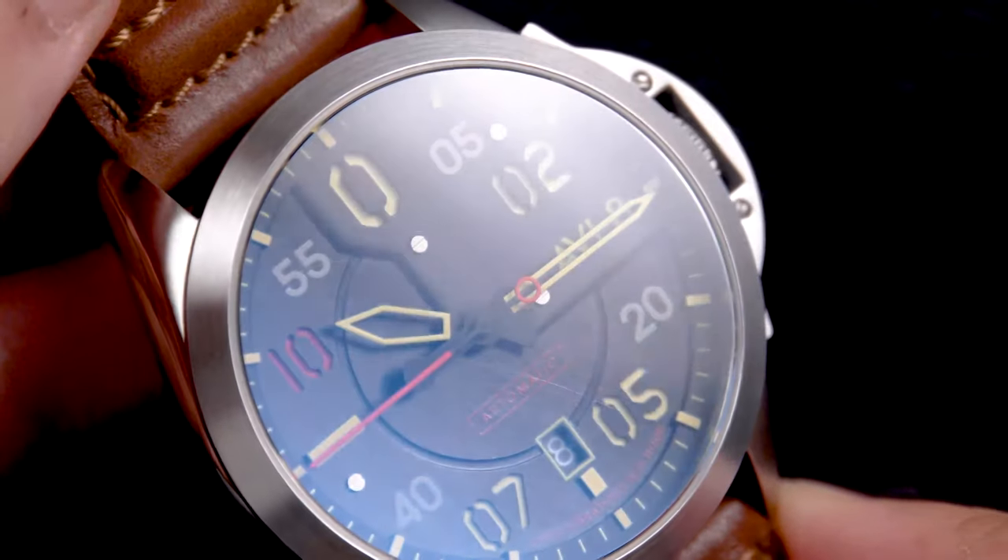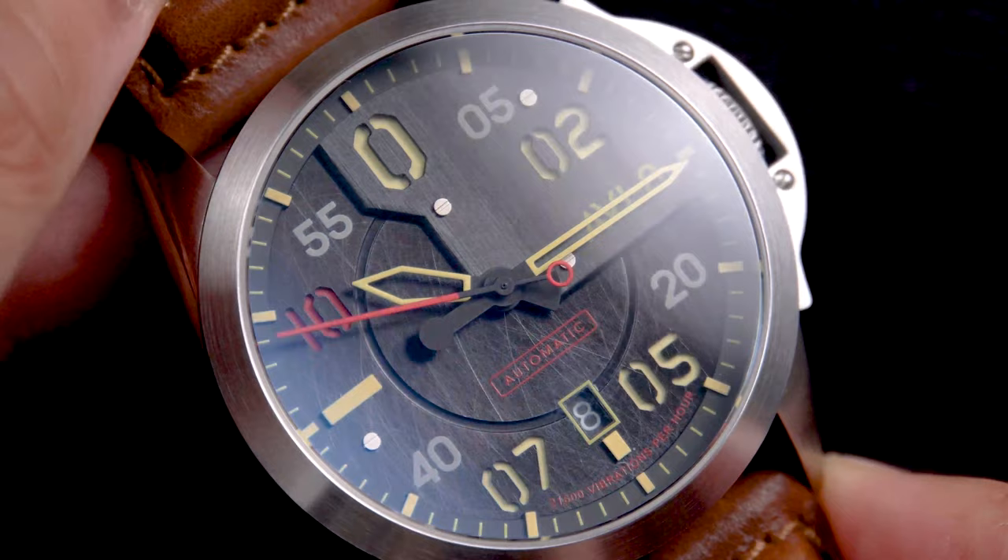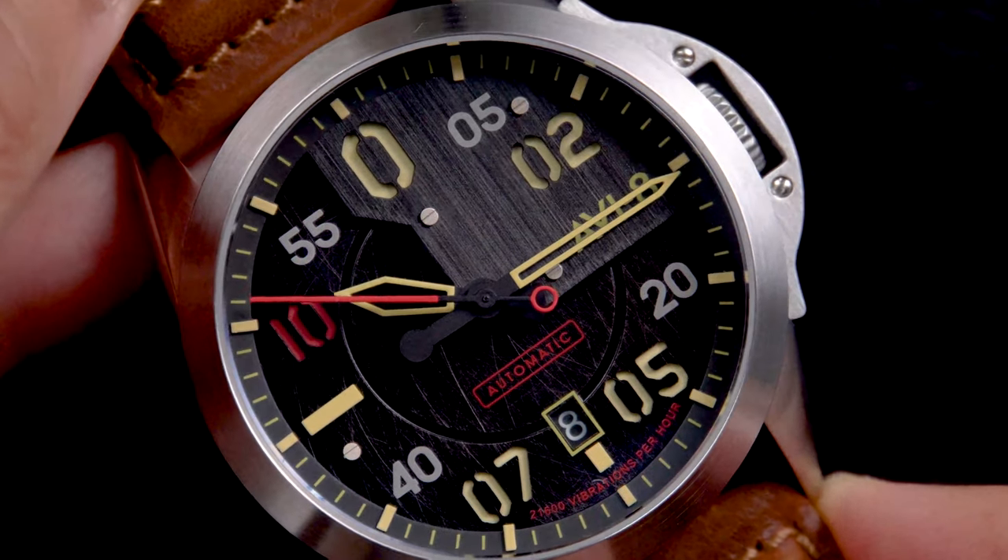The stainless steel case, with a 14mm thickness, is sealed off with a sapphire lens and anti-reflective coating, giving it the shine when seen at a specific angle.